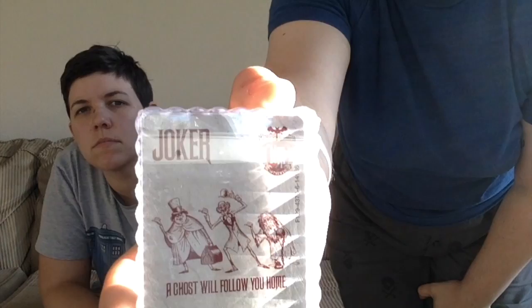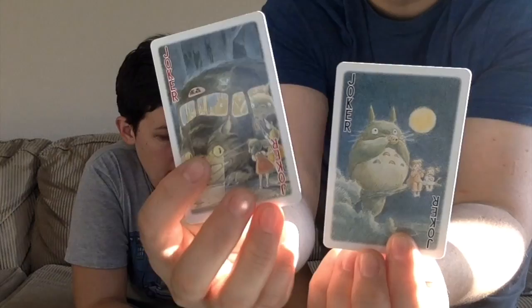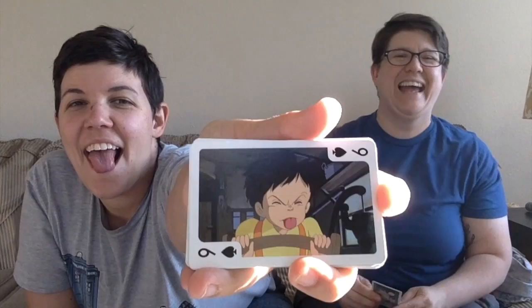These Haunted Mansion cards glow in the dark — it's a really cool deck. I got this Totoro deck at the Japan Pavilion, and they had decks for every Studio Ghibli movie. If you're a huge Studio Ghibli fan, this is the place to go. Every single card is different — each has a different scene from My Neighbor Totoro, including the two Jokers which are just artwork. There's the Cat Bus and Totoro. So that's all of the decks of cards.